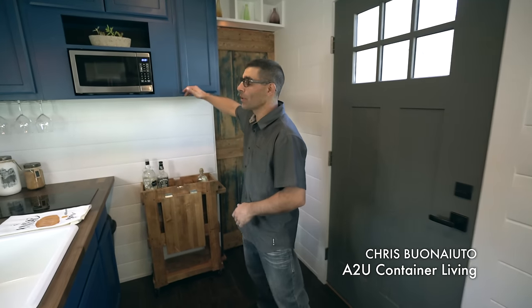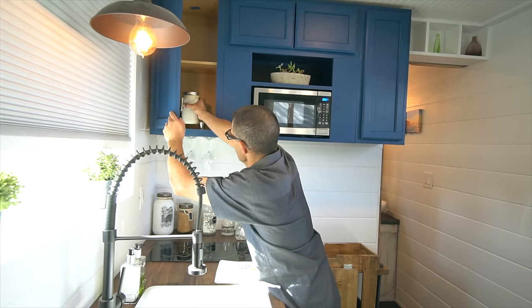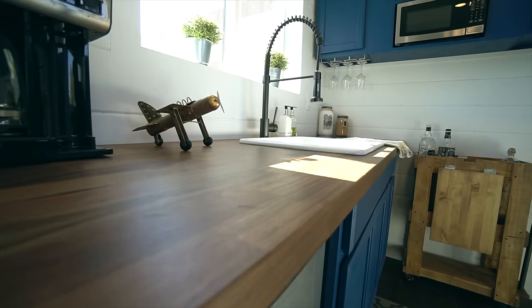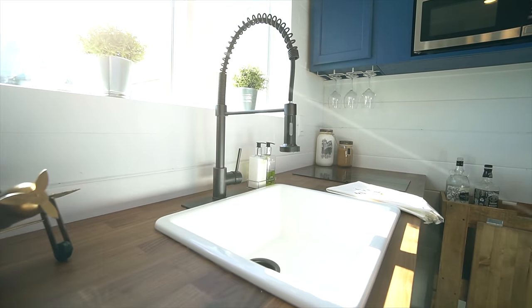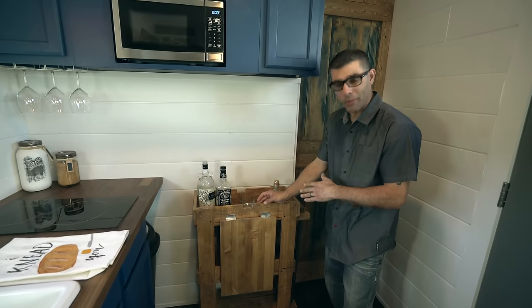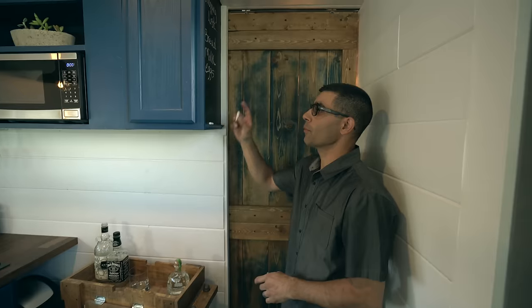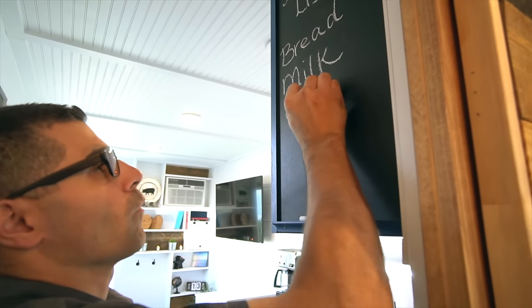Welcome to the kitchen. There are upper and lower cabinets done in a navy blue color for a little pop. The kitchen has a microwave, a two-burner induction stove, and a fridge with a freezer. There's a beautiful sink with bronze accents — all the hardware and finishing touches throughout the house were done in oil bronze. There's also a really cool bar cart made out of pallet wood that's multifunctional, and a chalkboard on the side of the cabinet where you can write your honey-do list or shopping list.